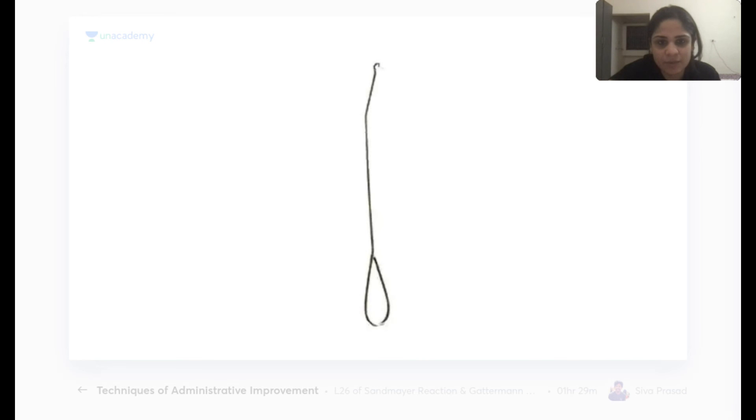The loop hook is a small hook-shaped instrument used for IUCD removal.